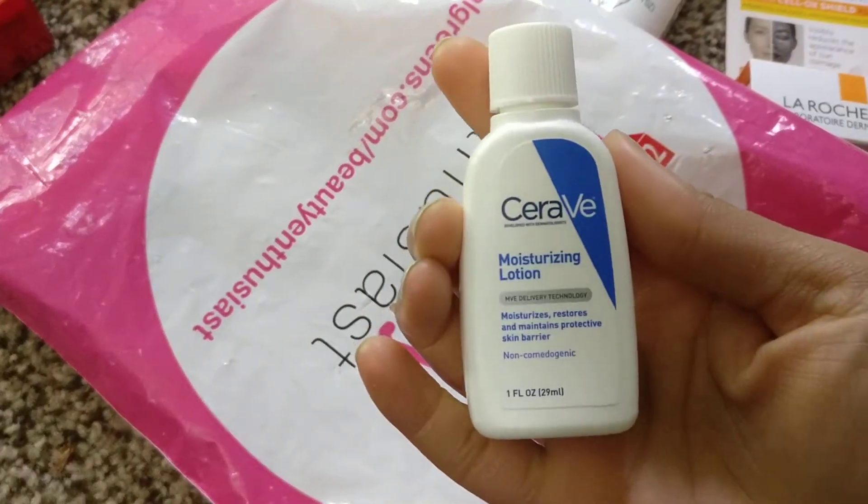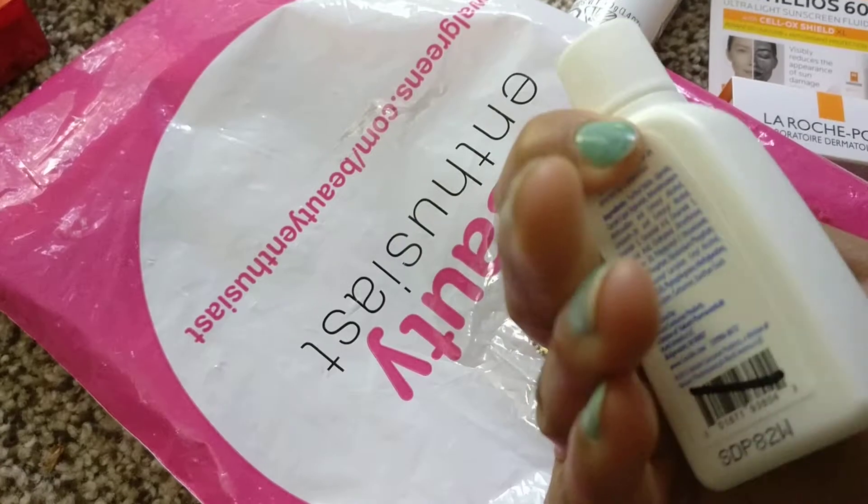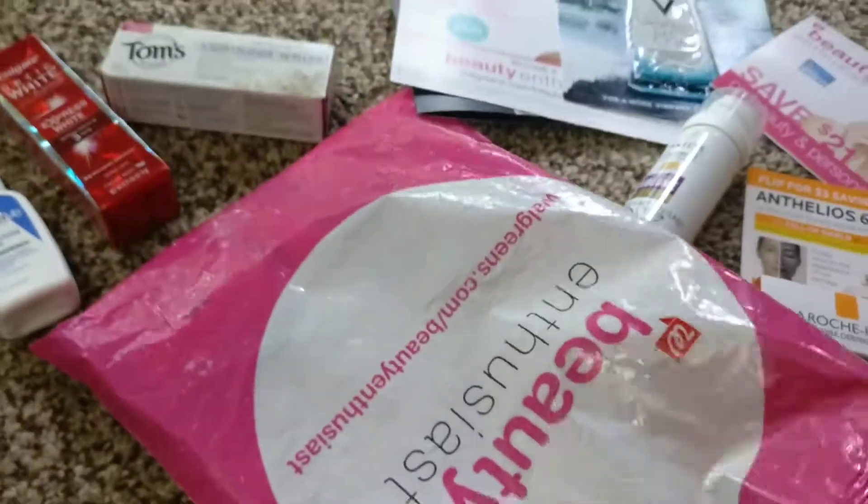This is the CeraVe Moisturizing Lotion — pretty good travel size.